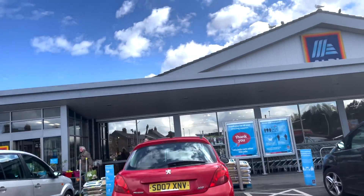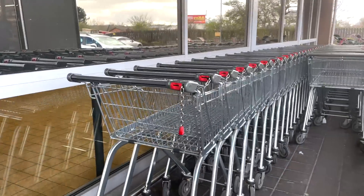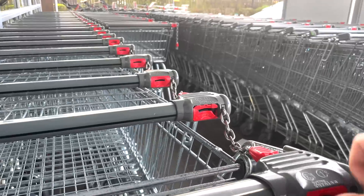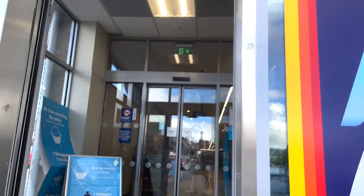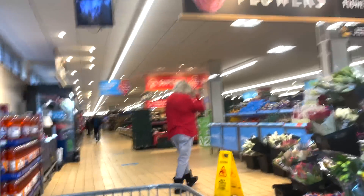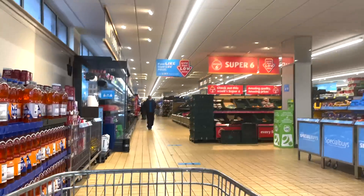We are entering the motherland that is Aldi! Over the next ten minutes or so I'm going to be covering low calorie items I've found in Aldi. Buckle in, grab a pen and paper — some of it's going to go quite quickly because I am covering 83 different items. Let's get started!